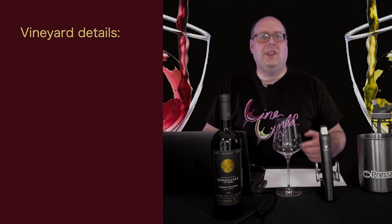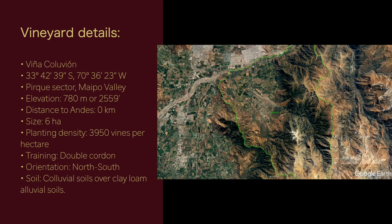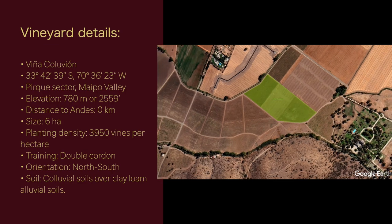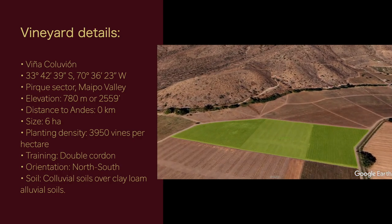Kudos to the winery for providing exact GPS coordinates on the tech sheet for the 2018 vintage. The vineyard is the Vigne Colouvillon, located at 33°42'39" south, 70°36'23" west, in the Pirque sector of Maipo Valley. The elevation is 780 meters, or about 2,559 feet. The distance to the Andes is 0 kilometers — it's literally at the foot of the mountains. Its size is 6 hectares, planting density is 3,950 vines per hectare, using a double cordon training system, with a north-south orientation.